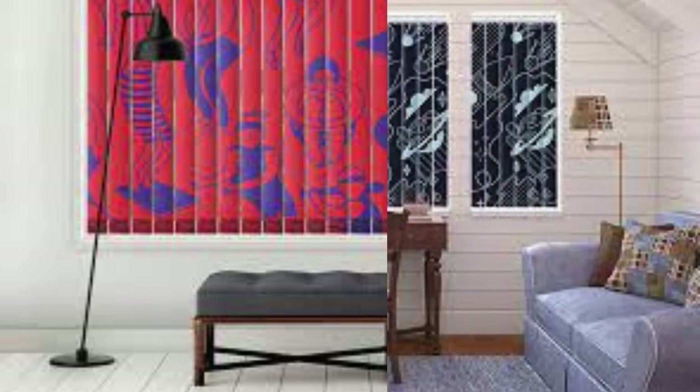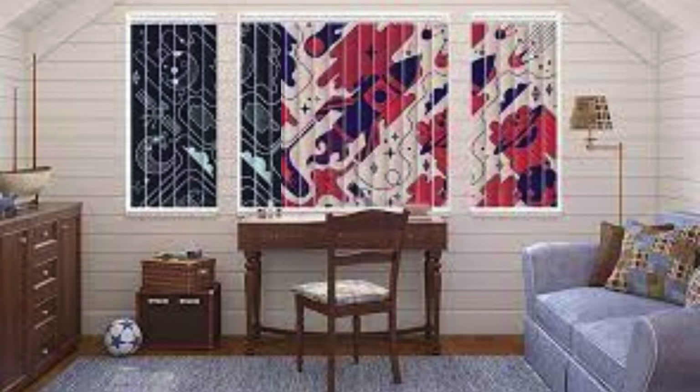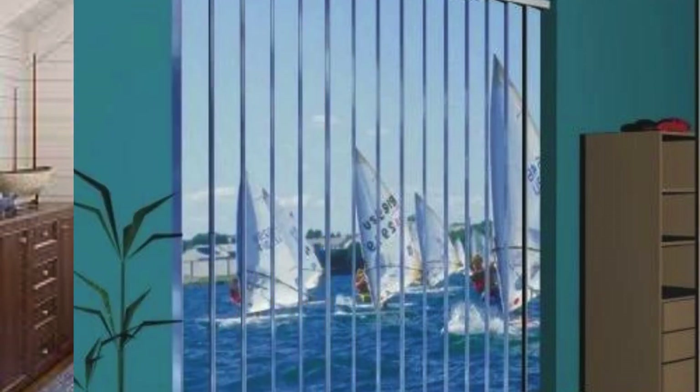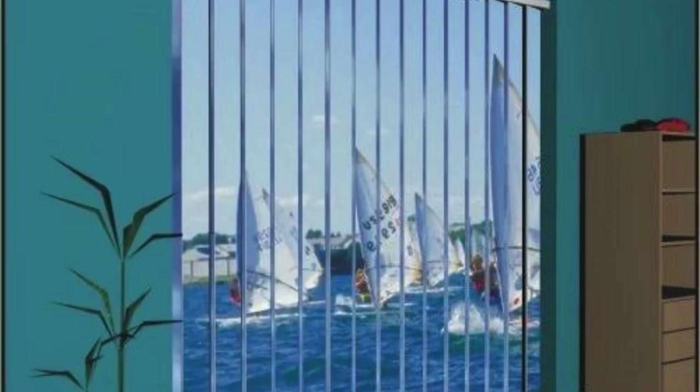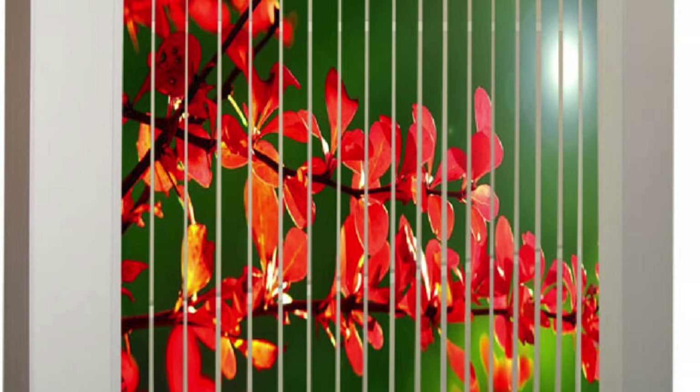Additionally, vertical blinds are often chosen for their ease of installation. With various mounting options available, including inside and outside mounts, as well as ceiling mounts for sliding glass doors, users can install these blinds with minimal effort. This user-friendly installation process is another factor that contributes to the widespread adoption of vertical blinds in both residential and commercial spaces. In conclusion, the versatility of vertical blinds extends beyond their core functionality, incorporating features such as motorization, room division capabilities, innovative designs, and easy installation.